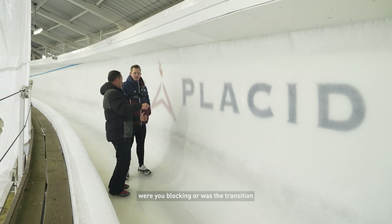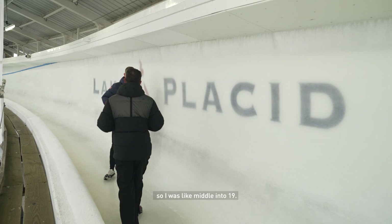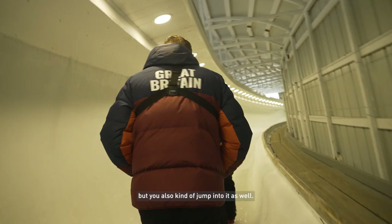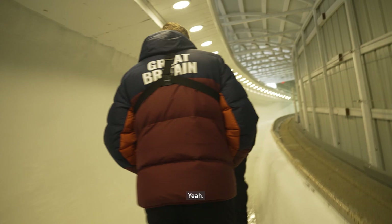When you got into 19, were you blocking or was the transition pretty much pushing you through straight anyway? Well I wasn't that early on, so I was like middle into 19, so yeah I had to give it a bit. I'd rather that than go early on. Yeah, because that pushes you way onto a nice line but you also kind of jump into it as well.